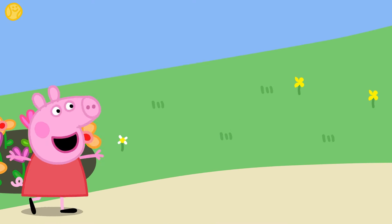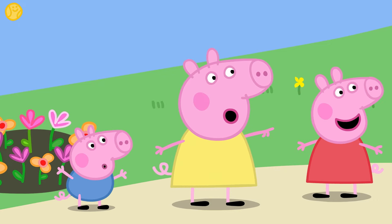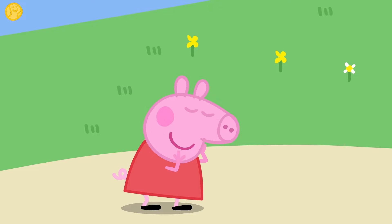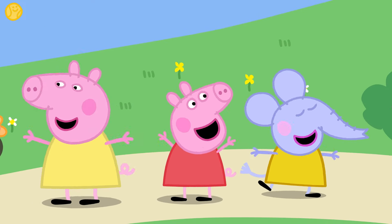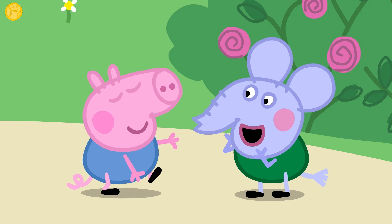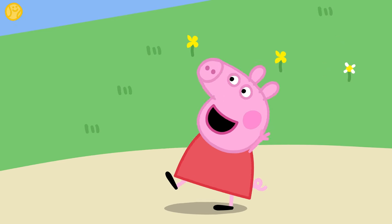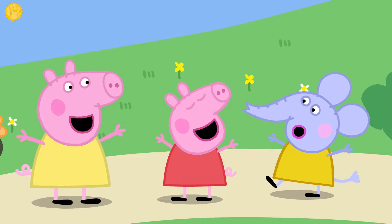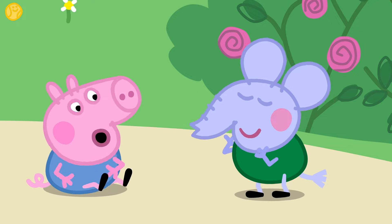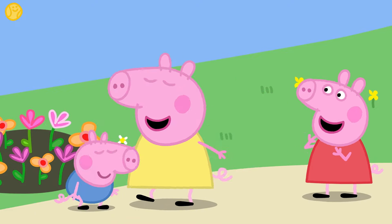Peppa and her friends are showing baby Alexander how they like to spin around. Nice spinning, George! Oops — never mind! Why don't you have a go at spinning around? Careful now — don't get too dizzy! Well done! It's a lot of fun spinning around, isn't it?